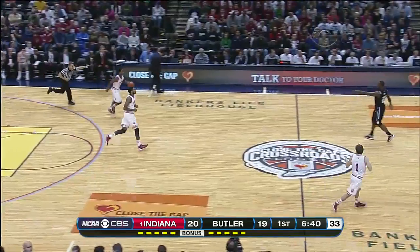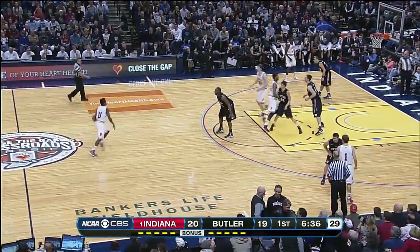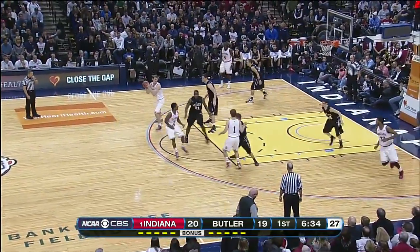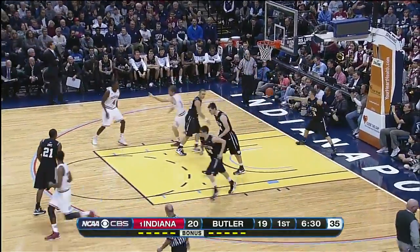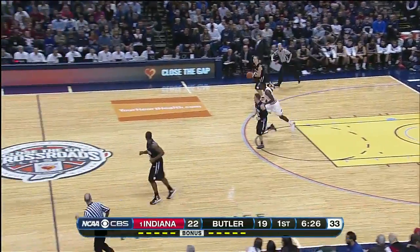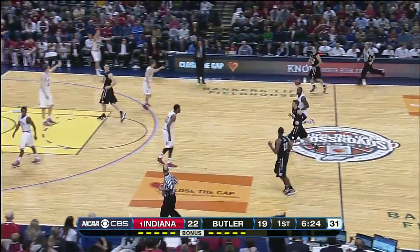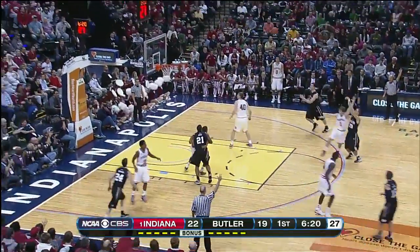Peter Jerkin and Hanner Mosquera Perea eligible to return for the first time since their nine-game suspensions were finally served. Impermissible benefits is what cost those two nine games. A little dubious as to how that became the case, but a good cut that time — nothing dubious about that. Just good, clean, solid execution, and Cody Zeller showing his ability to help his teammates get buckets.